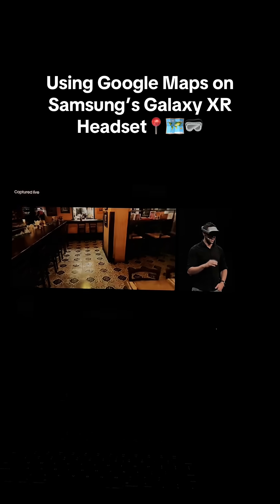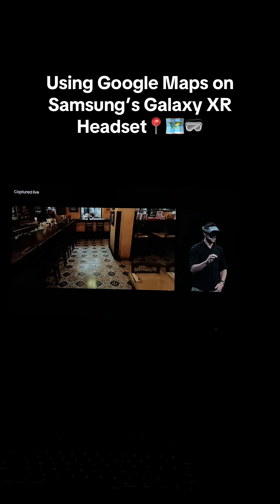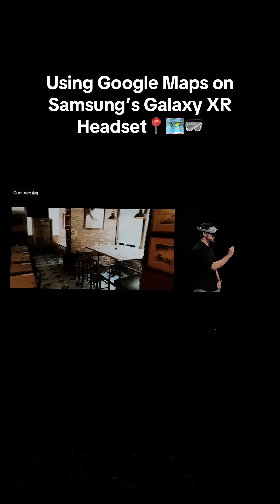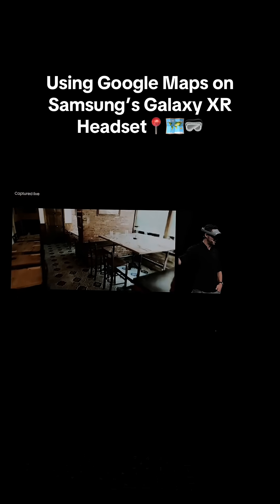What's incredible with Maps in Galaxy XR is that we're able to build these full digital reconstructions of indoor spaces using just 2D imagery and AI.